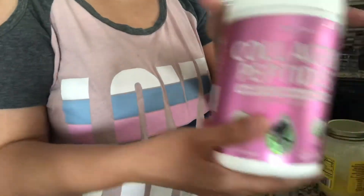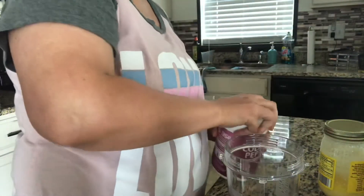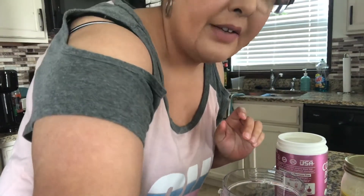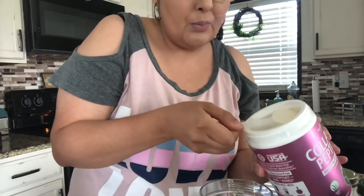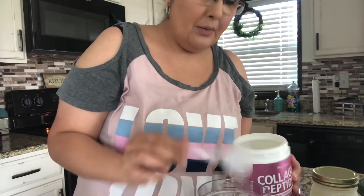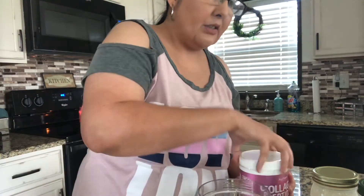So the first thing I do is go ahead and put my collagen in here. One leveled scoop of my collagen. You don't taste it, you really don't taste it. Then the Himalayan salt — I don't know exactly how to tell you how much to put, to be honest with you. I just put a decent amount. Just put salt to your liking, that's what I would say.